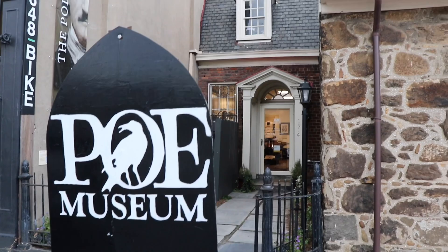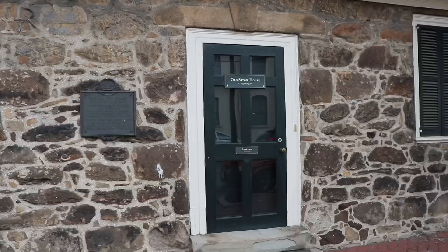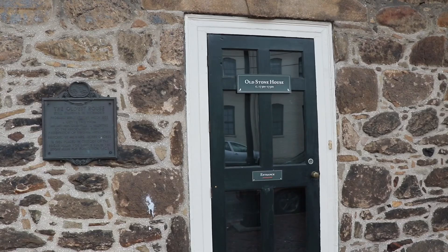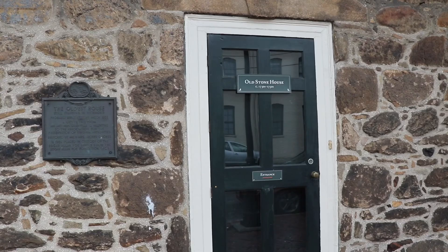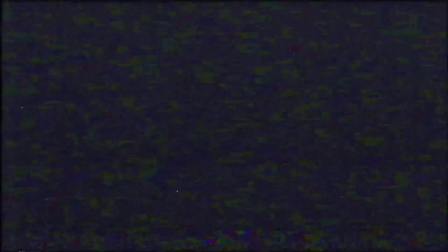This is actually really amazing. The Poe Museum is in the oldest building still standing in Richmond, Virginia, and it looks beautiful. The last time I was here, this was the entrance, but now they have a new entrance over here in between the two buildings, and it's actually looking very nice.